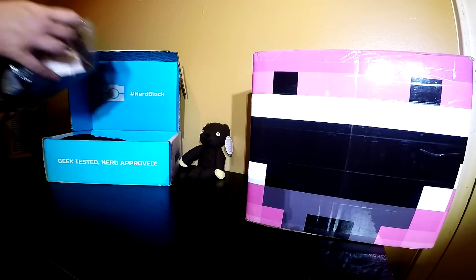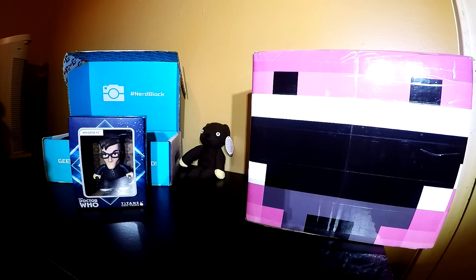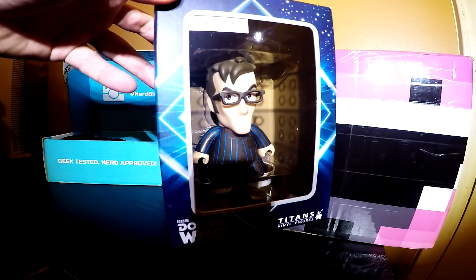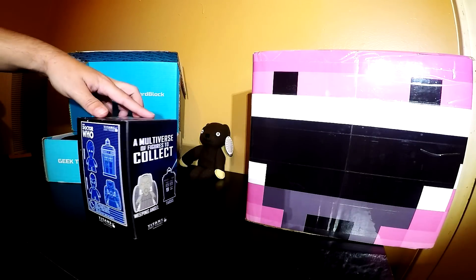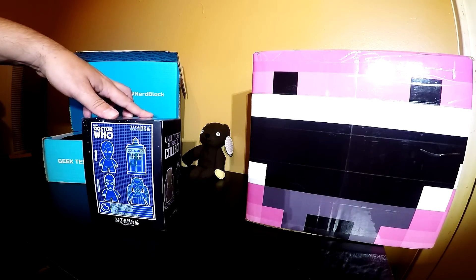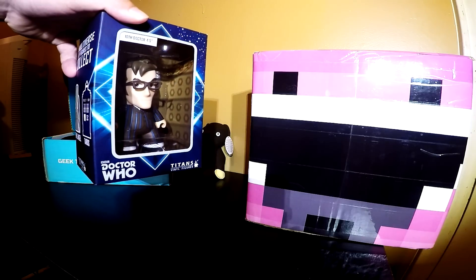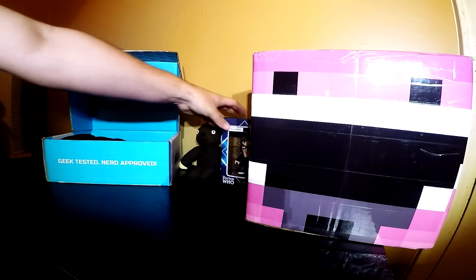Next up, a Doctor Who Titans Vinyl Figurine. As you can see that — I don't know, I don't know who knows that — but there it is. Doctor Who, apparently this one is a BBC based thing going on. Slide that back up in there.